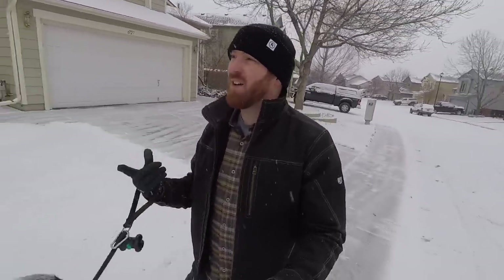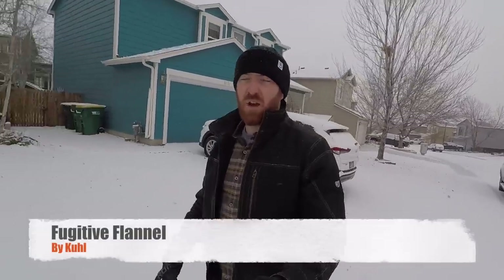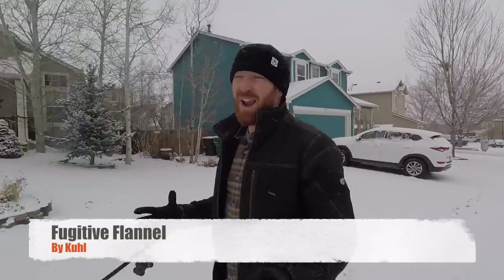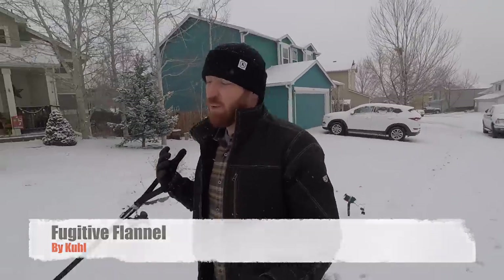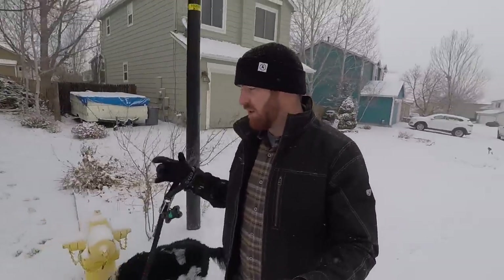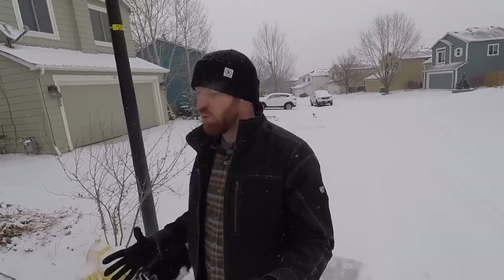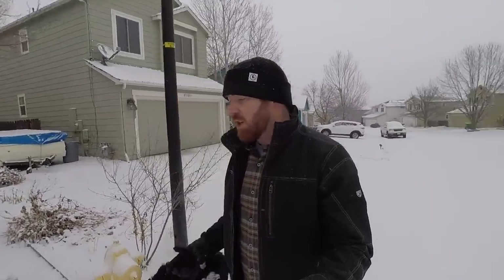I want to talk about two products I've tested for you. I've been using the Kool Burr jacket for about two or three seasons now, and I've had several months with the Fugitive flannel shirt from Kool. They are an amazing combo for around town — these are not items I'd necessarily wear in the backcountry for camping or hiking, but for going to the office, a day out with family, or holidays like New Year's Eve, they're phenomenal. I wear them to the office all the time.